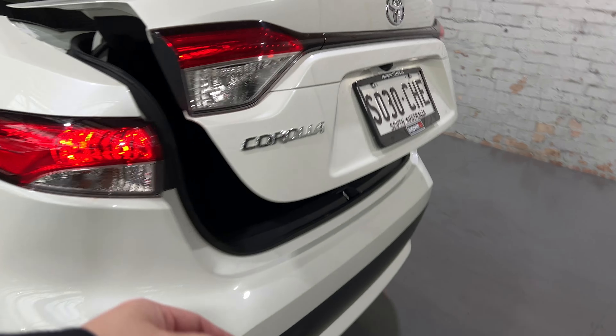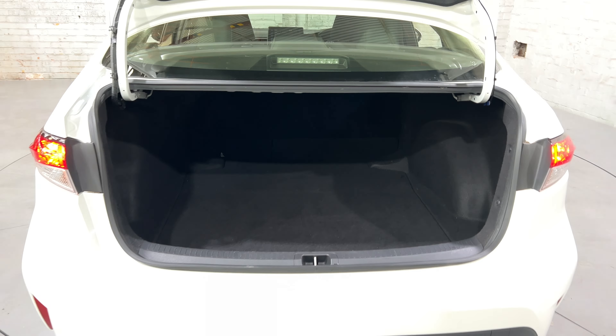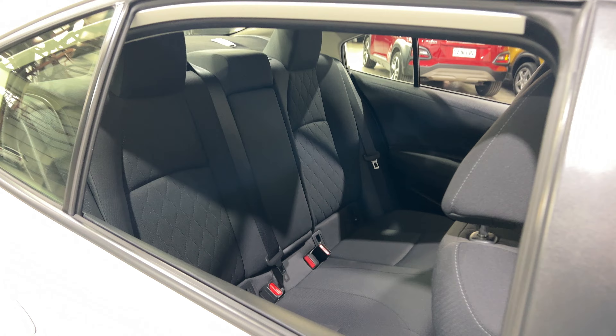Inside, being a full sedan, you can see that there's plenty of boot space. The car comes with a full interior with plenty of back seat space for your passengers.